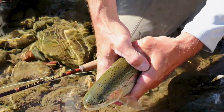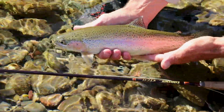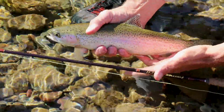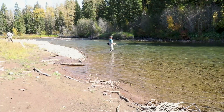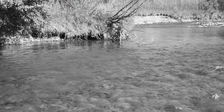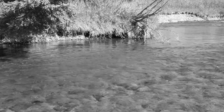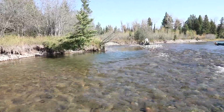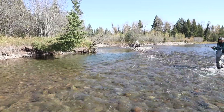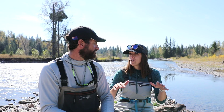You have to set the hook at whichever angle you think the fish has eaten, to turn it away from the fish's jaw — and it's super easy to miss. So we put on our little bugs and get Lauren set up, and there's a fish in this little tight bucket right up next to the bank. She drops her bug in there, the fish comes up, and eats it.